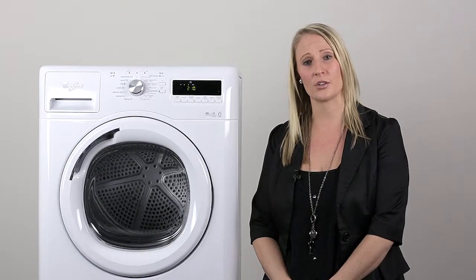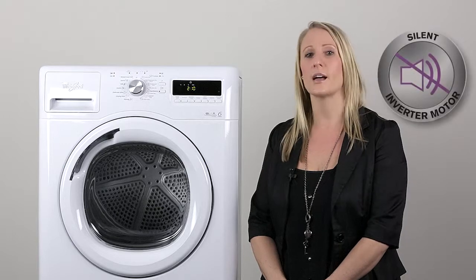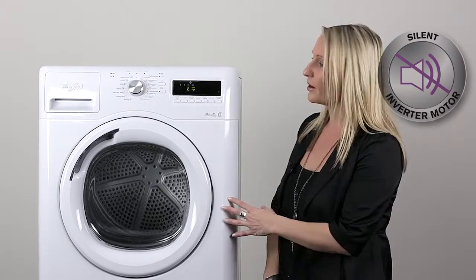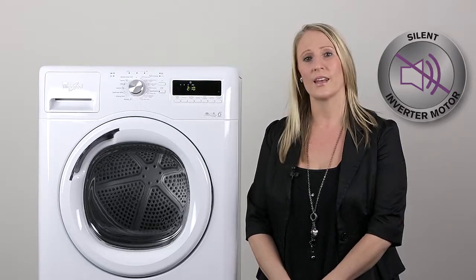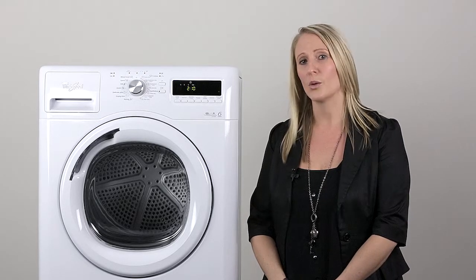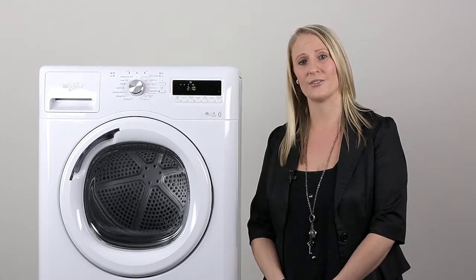The last feature of the Stellar dryer is its motor — a silent inverter European motor. This machine will run day or night without even a whisper, providing the perfect laundry solution along with the Stellar washer, which also has a silent inverter motor.